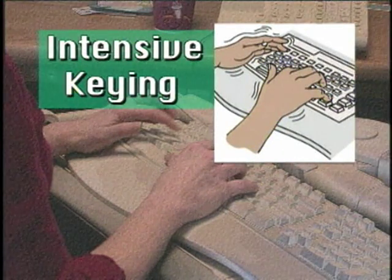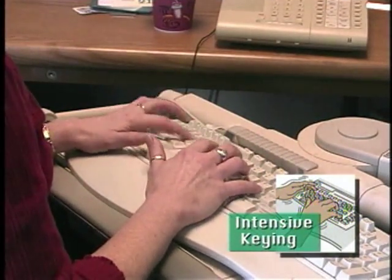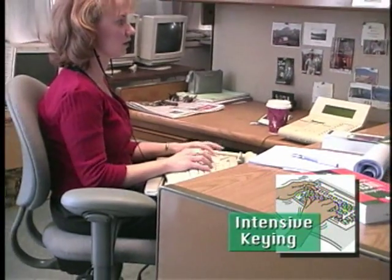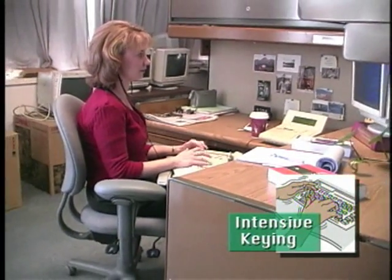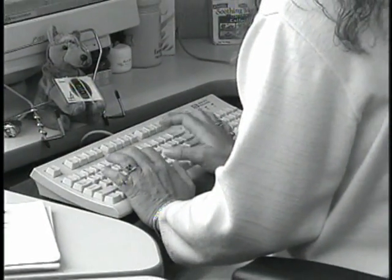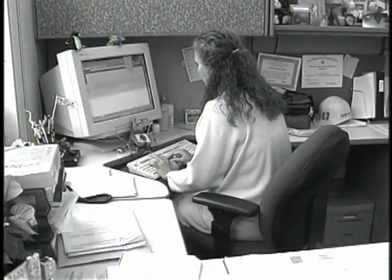Intensive keying involves highly repetitive movements of the fingers — tasks like data entry or transcription. Usually, you don't have to worry if you key for less than four hours a day. Keying for longer periods, though, can create a risk for hand or wrist injuries. However, intensive keying can be stressful for your whole body, especially if you work in awkward postures as well.